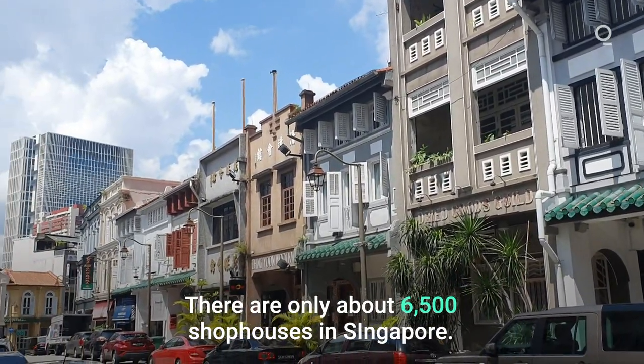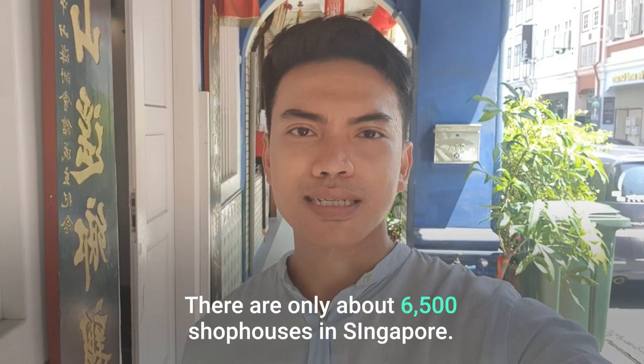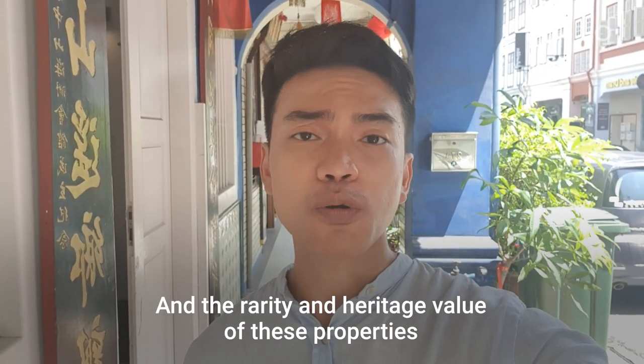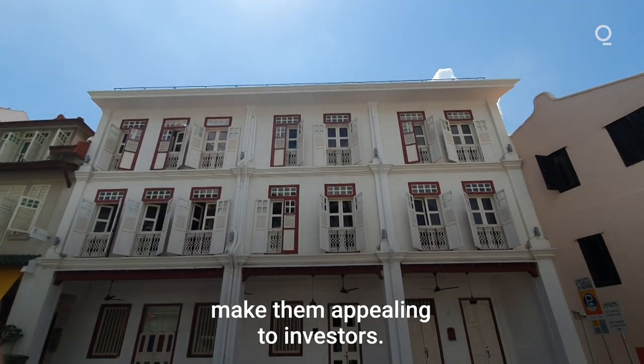There are only about 6,500 shop houses in Singapore, and the rarity and heritage value of these properties make them very appealing to investors.